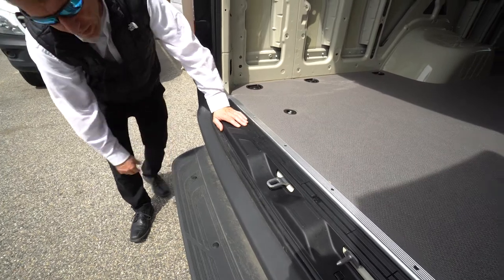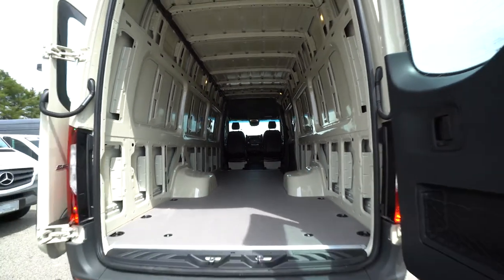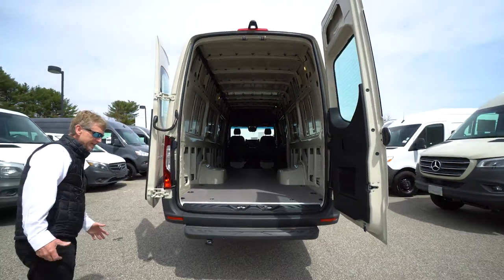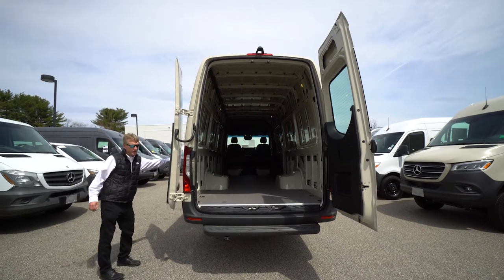This van is pre-wired for a trailer hitch — you can actually put a trailer hitch on this as well. You can tow 5,000 pounds with the 3,500 dually extended. Just an overall great four-wheel drive Sprinter van.